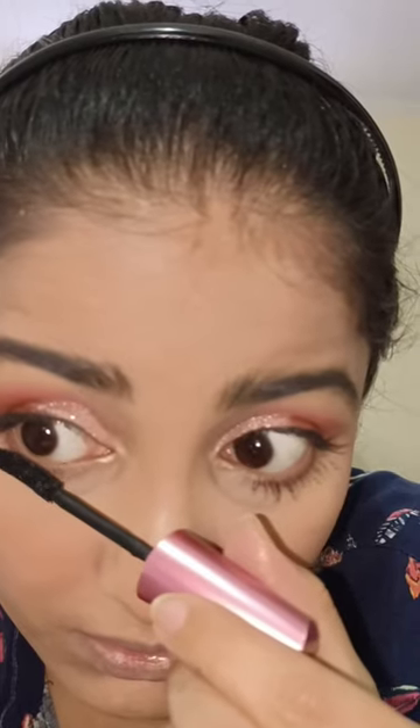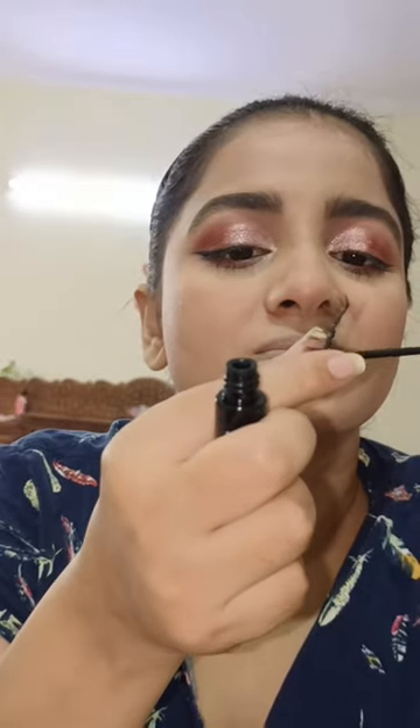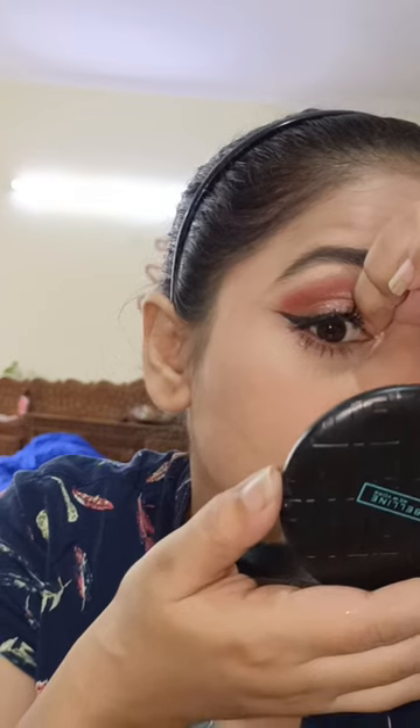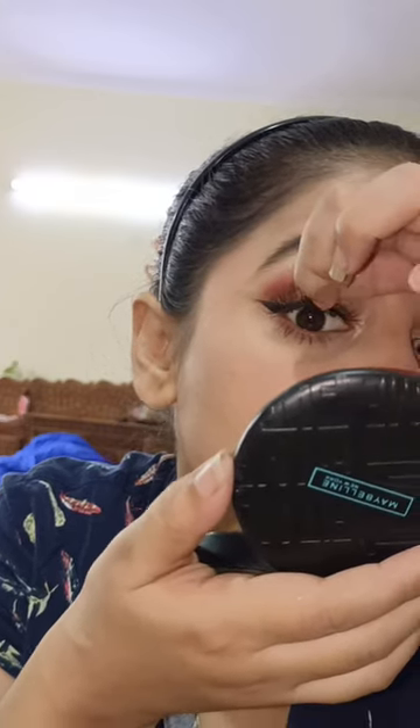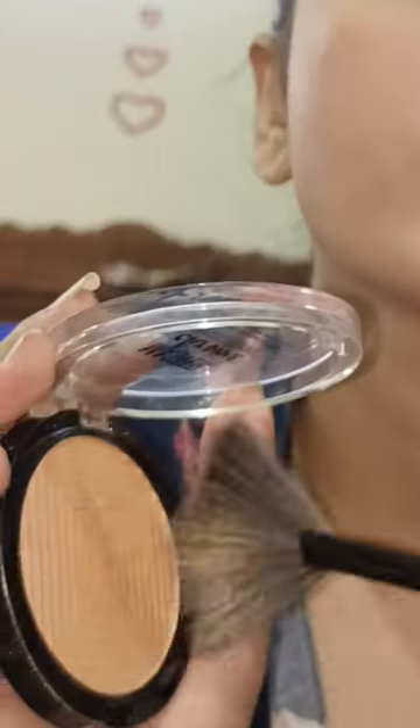You should watch this video. First I applied mascara. These are Swiss Beauty fake eyelashes. I took the wrong shade — it was too big, so I had to cut it. My natural eyelashes are actually bigger than these fake ones, but I used them anyway.